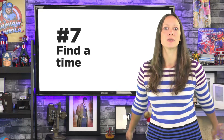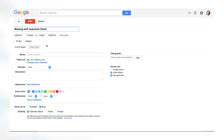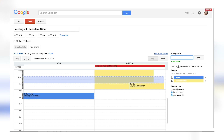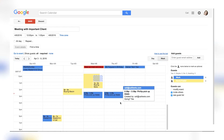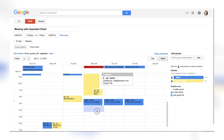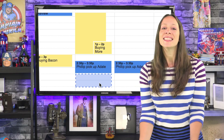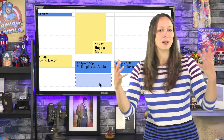Number seven. Speaking of trying to schedule times, it can be difficult. Once you create an event, go into the details and click the Find a Time tab. Add guests who you want to be there. They'll need to make sure that they share their calendar with you, then you'll see their appointments right alongside yours, and you can choose the time that works for everybody — instead of waiting for everyone to individually say yes, no, or the inevitable 'no, I'm busy buying bacon.' This way, you don't have to go circle after circle just trying to make an appointment.